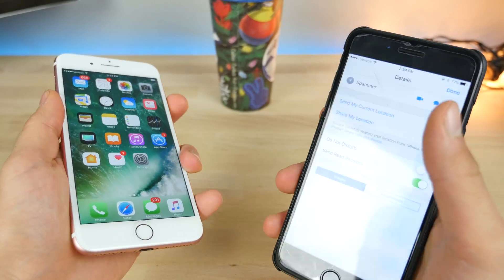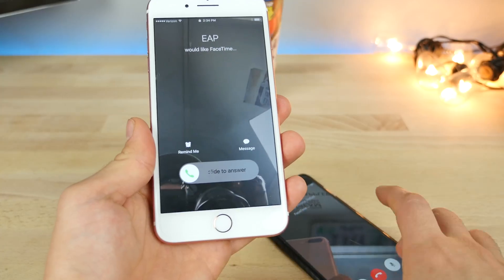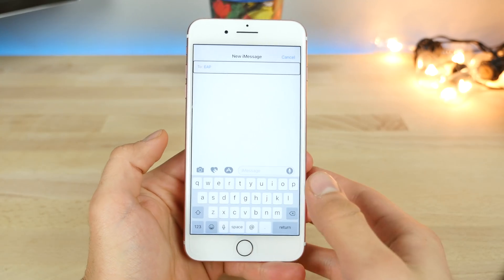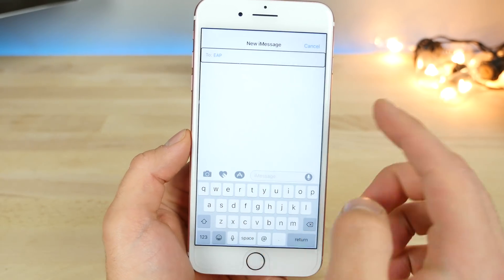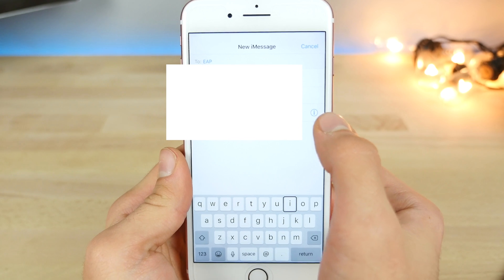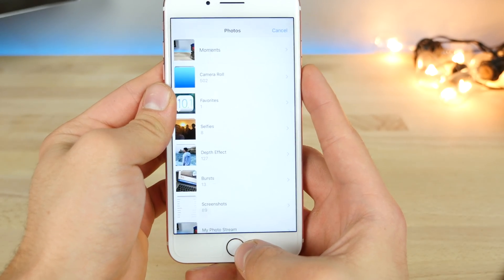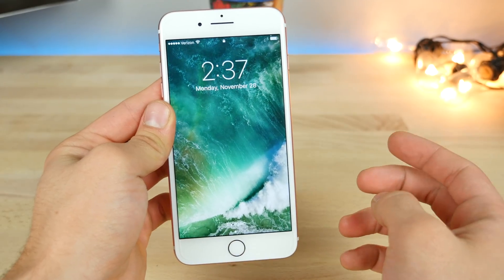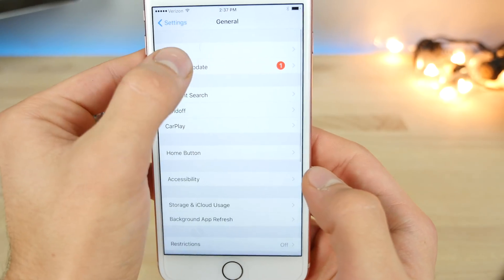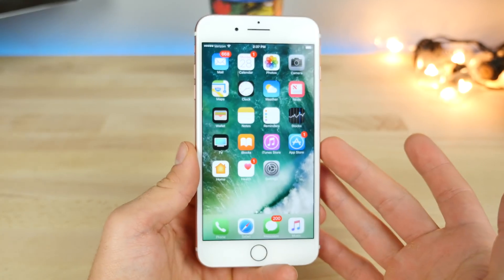Now the one I've been dying to test — does the lock screen bypass still work? I have the passcode set. I initiate a FaceTime call, cancel it, and after a moment I was able to get the menu to pop up. Going to create a new contact, choose photo — and boom, I'm in, still at the lock screen the entire time. So the bypass still works. That blew my mind. Apple isn't focusing on fixing these for some reason.